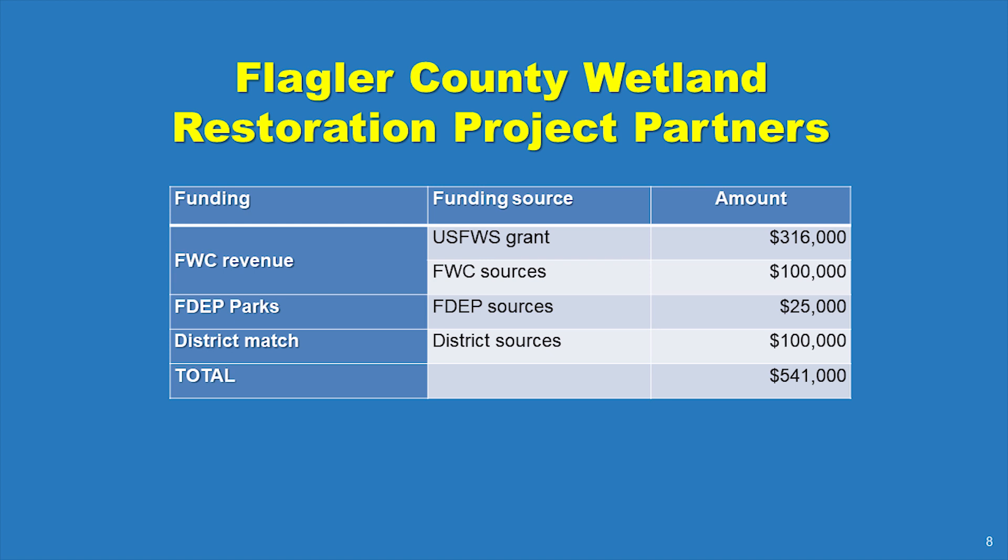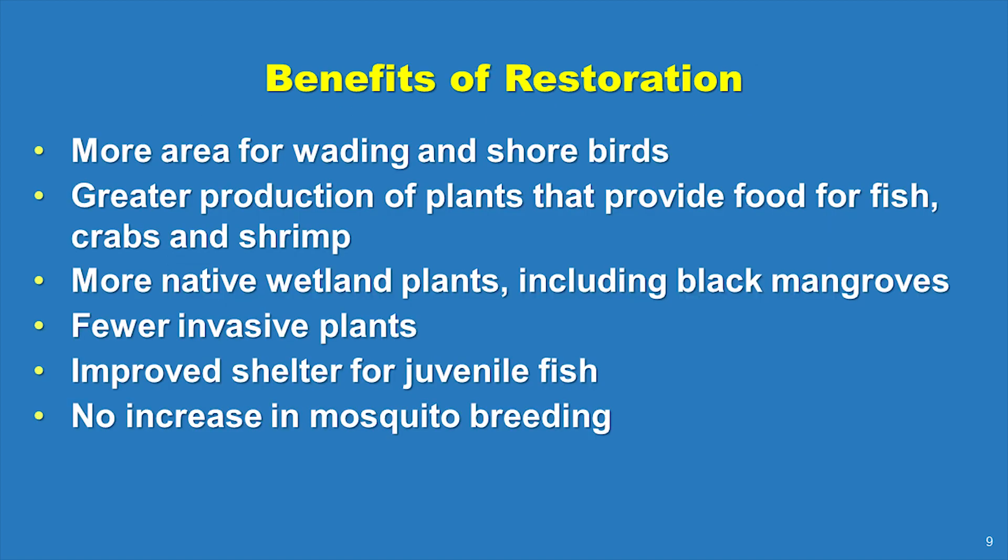These partners all support the Flagler County Wetland Restoration Project, citing the successful restoration of more than 600 acres of coastal wetlands in the region. It is well documented that when coastal marshes are restored, there is more space for wading and shorebirds, and greater production of the plants that provide food for shrimp, crabs, and fish. Other benefits include more native wetland plants, such as black mangroves, and less undesirable invasive vegetation, such as Brazilian pepper plants.